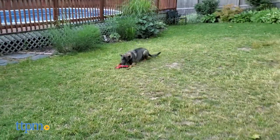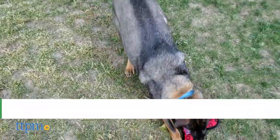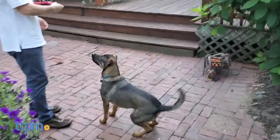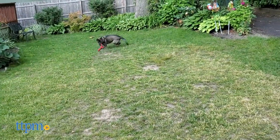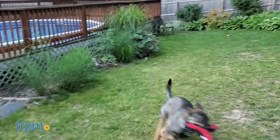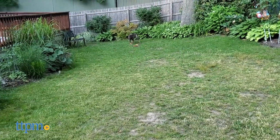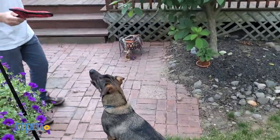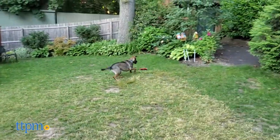Dex loves anything with a squeaker, so naturally he loved the Kong Ballistic Boomerang, which actually includes several squeakers inside. The trident design was the perfect shape for playing fetch and tug with him. It's made of three layers of durable material held together by eight rows of stitching. On the outside it's covered in a soft fleece that's really gentle on teeth and gums, the mid layer is made from ballistic nylon, and the inside is made from polyester.